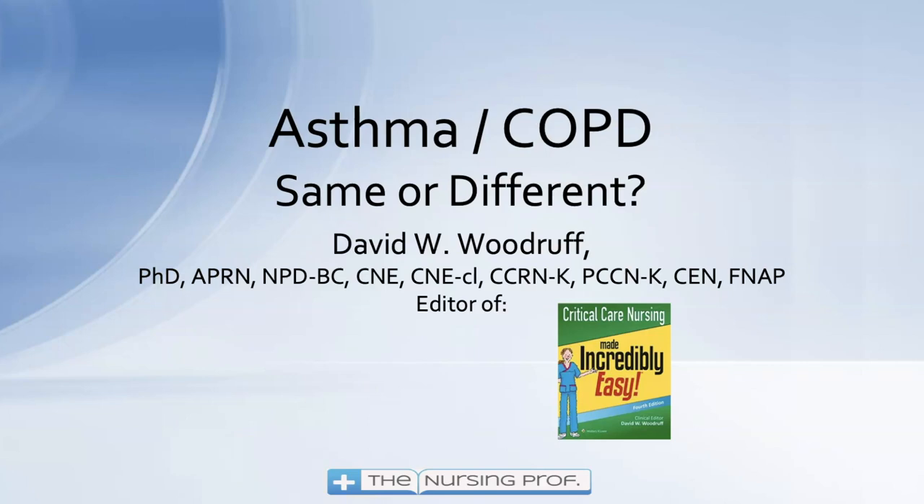Thank you for joining me today for 'Asthma versus COPD: Same or Different.' My name is David Woodruff. Until next time, bye.